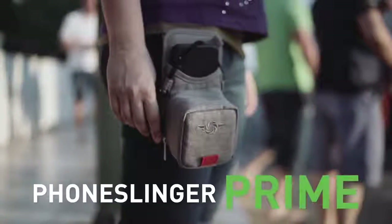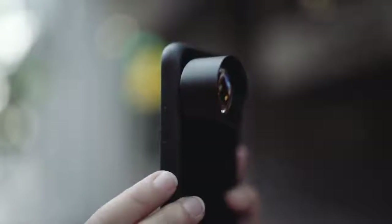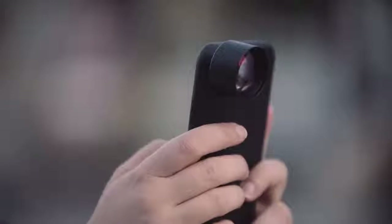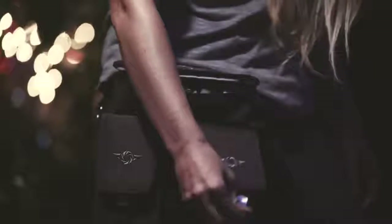We're also introducing the Phone Slinger Prime, which holds your phone and up to four lenses such as the popular Moment lenses. Just zip open the flip-down pouch and attach your desired lens. Or you can get the Prime Pouch to hold your lenses while the Phone Slinger Power charges your phone.